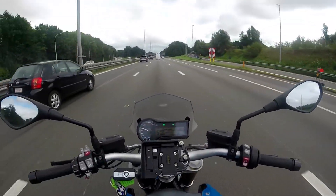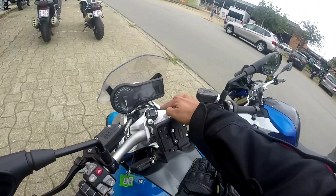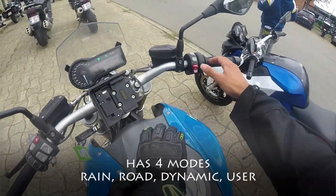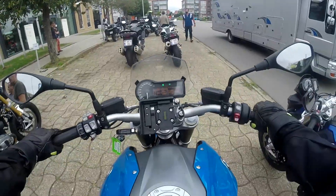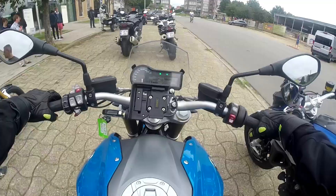I think I'll be getting some weird looks. Our 1200R, it's in rain mode. Roads better, it's comfortable. Let's go.